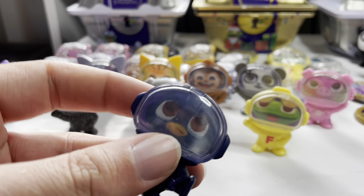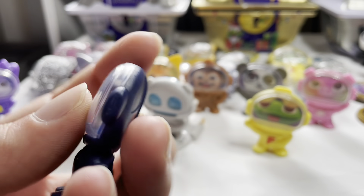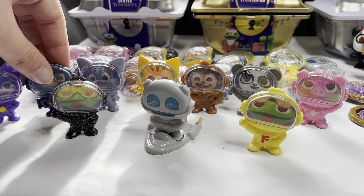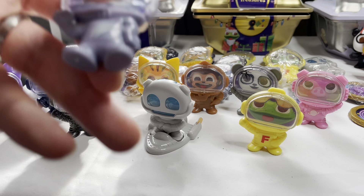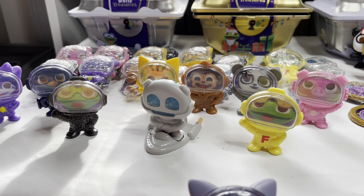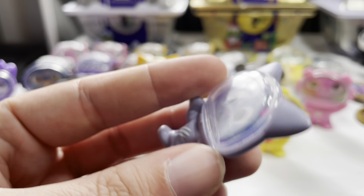Then we've got the penguin, which is one of my favourites. It's got a little jet pack on it - it's pretty cool. The penguin is called Paddy. Then we've got the cat - I always get the cat and owl confused. This is the cat, called Joe. It's pretty cool, it's got a little scratch on his belly.